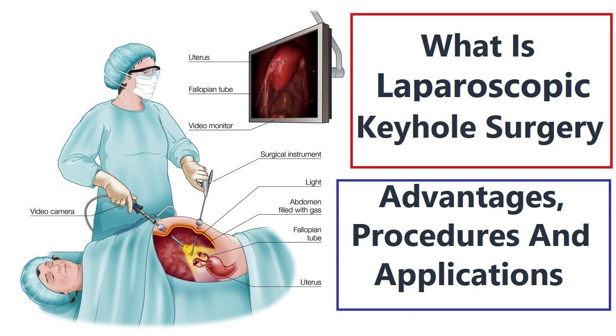3. Less blood loss — keyhole surgery involves minimal blood loss, which can be especially beneficial for patients with anemia or other medical conditions that affect blood clotting. 4. Reduced risk of infection — smaller incisions and less exposure of internal organs during keyhole surgery decrease the risk of postoperative infections.